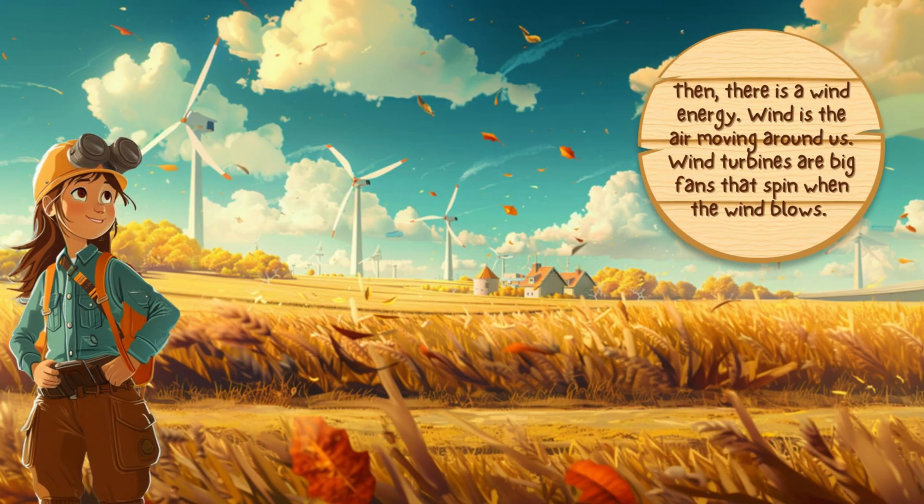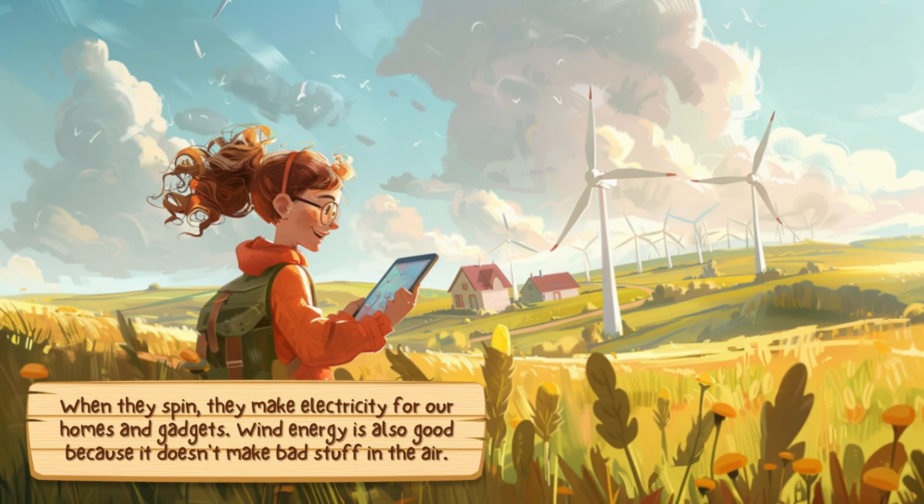Then, there is wind energy. Wind is the air moving around us. Wind turbines are big fans that spin when the wind blows. When they spin, they make electricity for our homes and gadgets. Wind energy is also good because it doesn't make bad stuff in the air.